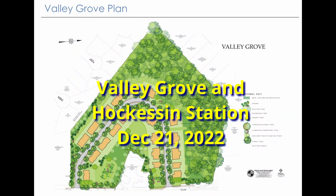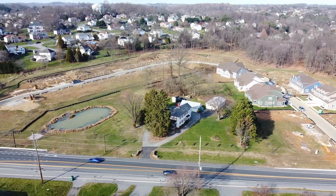Hi, this is Mario Knapp, and welcome back to my channel. Today I'm going to tell you about two new developments coming to Hockessin called Valley Grove and Hockessin Station.